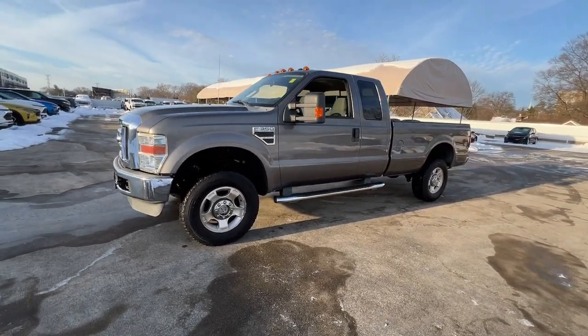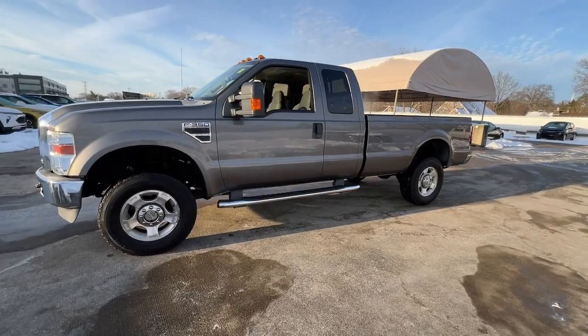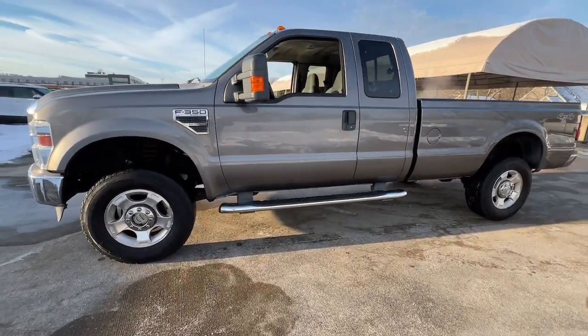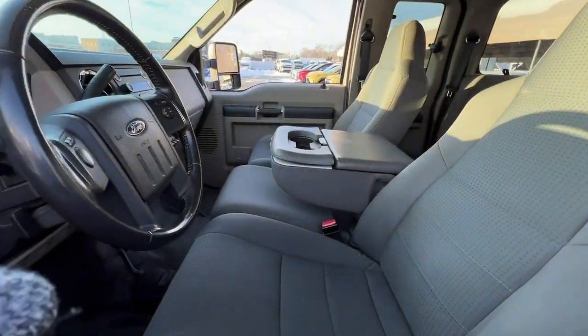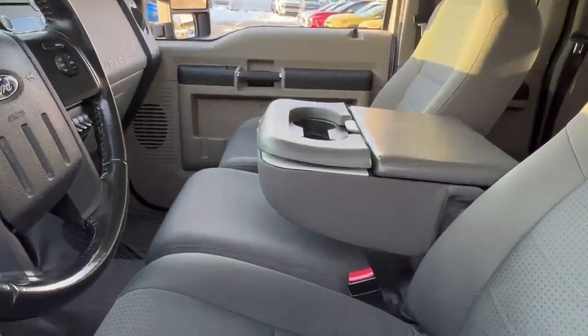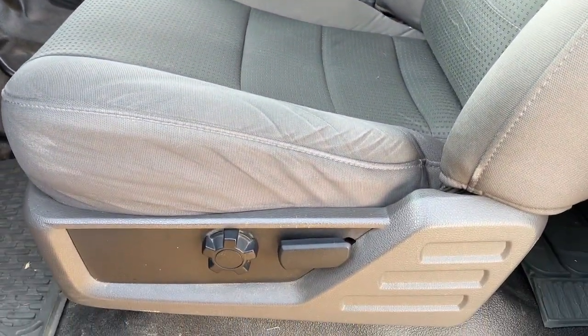The following are some of this vehicle's highlighted options: satellite radio, chrome wheels, power passenger seat, four-wheel drive, fog lamps, power driver seat, leather steering wheel, passenger adjustable lumbar, locking limited slip differential, and split bench seat.